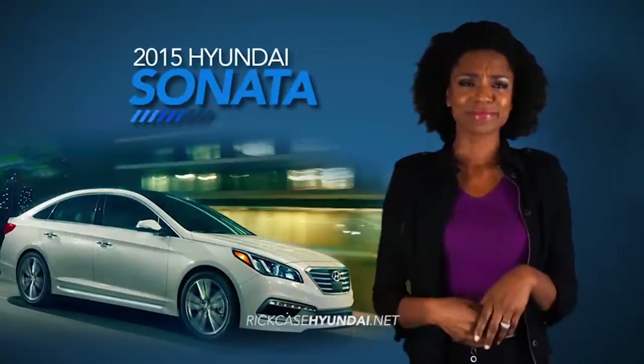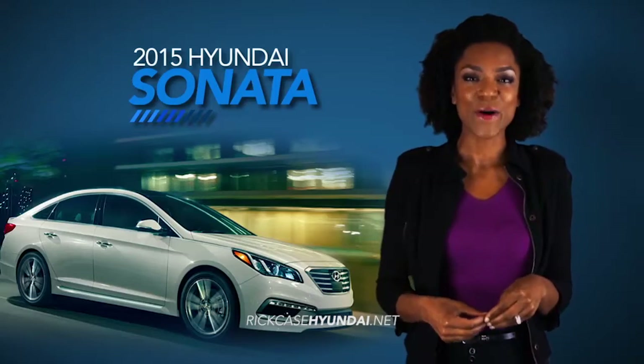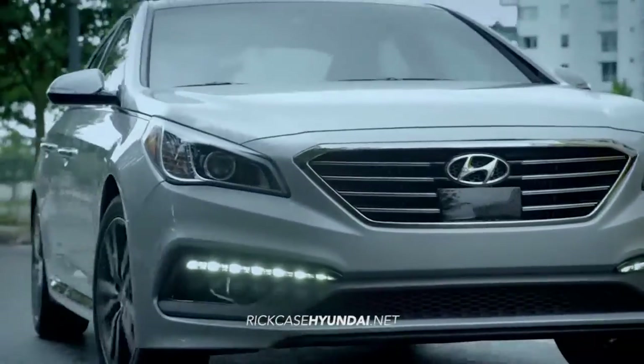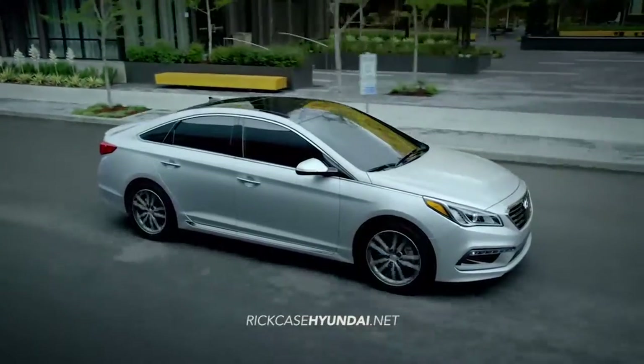Make every day less every day when you get behind the wheel of the 2015 all-new Hyundai Sonata. Completely redesigned and stacked with innovative technology and safety features, the 2015 Sonata is ready to take America's roads by storm.